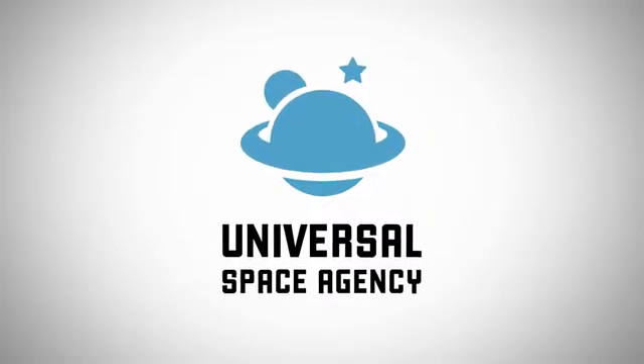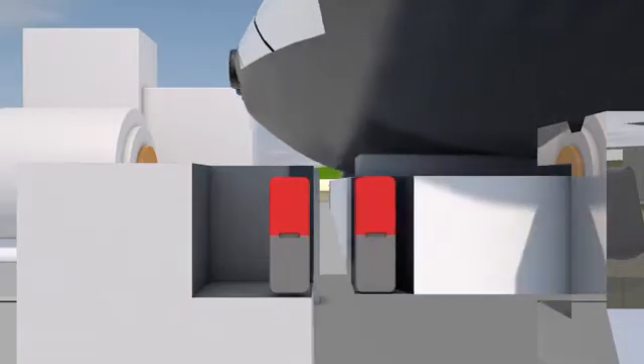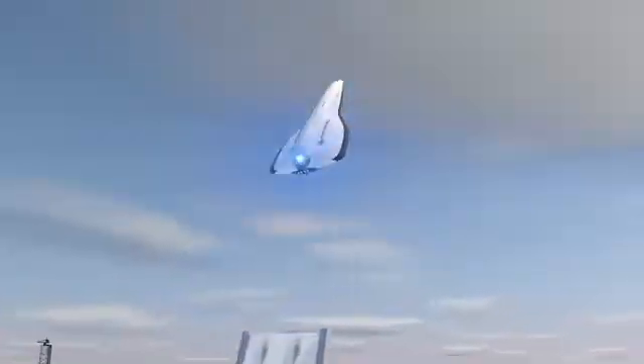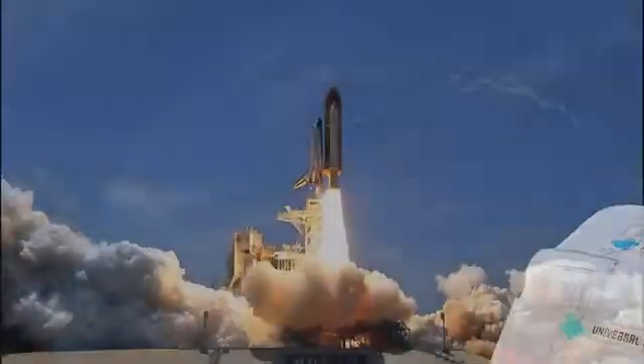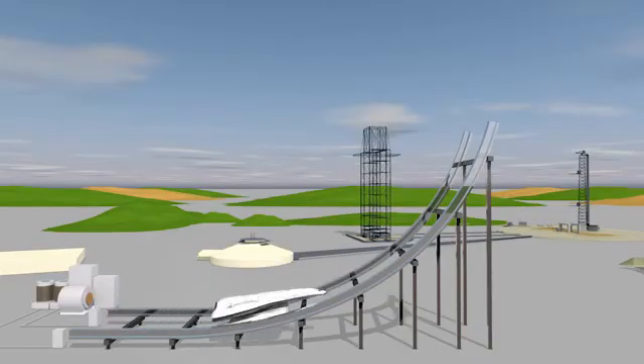The Universal Space Agency's Magnetic Launch Program hopes to one day use high-powered magnets to send spacecraft into Earth's orbit. Traditional rocket launchers give off pollution and can only be used once, while magnetic launchers would be environmentally clean and reusable.